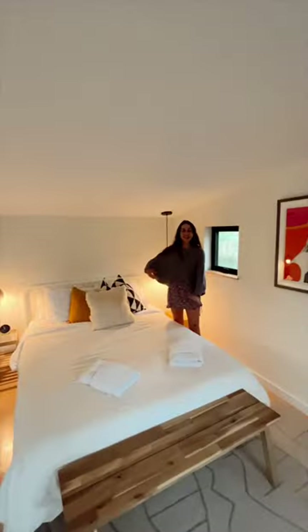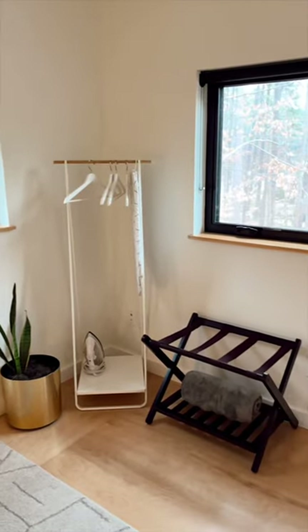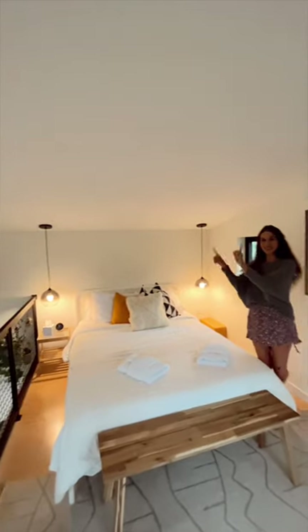Now let's show you the room upstairs. As you can see, you have this beautiful bedroom space, a place to put your luggage, hang up your clothes, and my favorite part is the view down to the living area.